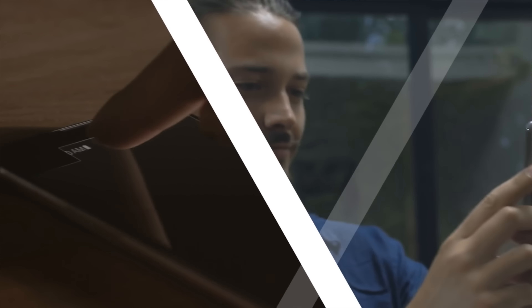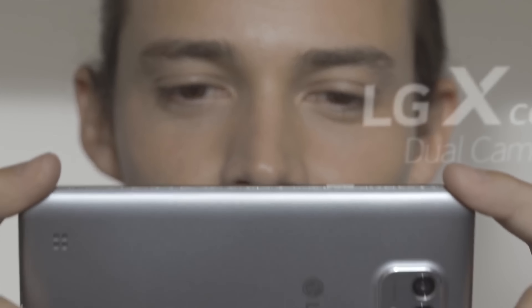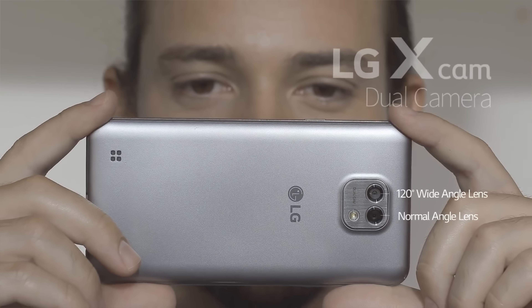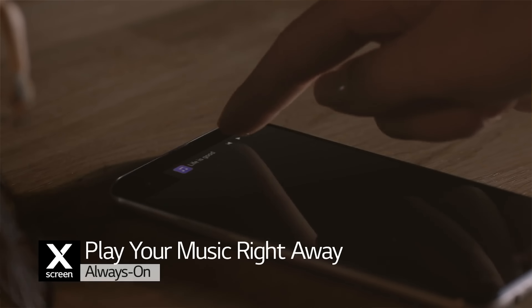The first major announcement comes from LG, announcing two mid-range phones called the X-Cam and the X-Screen, both with similar internal specs but offering two distinct features. The X-Cam comes with a dual camera system — one 5MP and one 13MP sensor on the back — while the X-Screen has a dual display similar to the one on the LG V10.